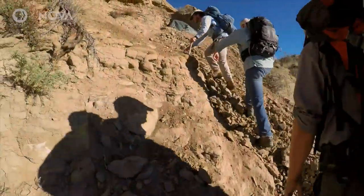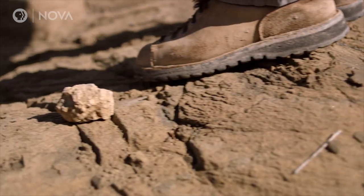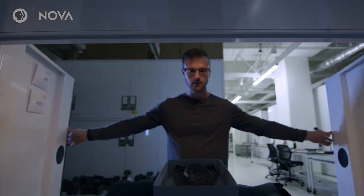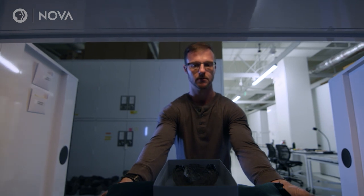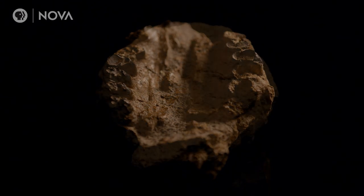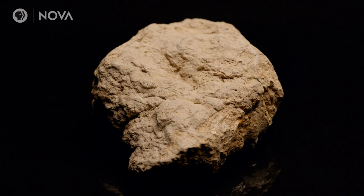The fossils were there — Tyler was just looking for them in the wrong way. Until he came across an old specimen in the museum's vault: a mammal skull embedded in a round rock. That's when the light bulb went off — maybe concretions.